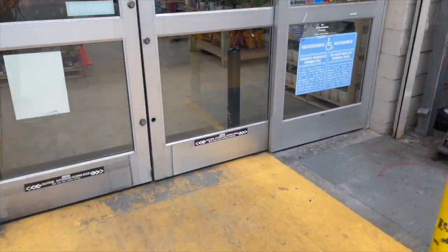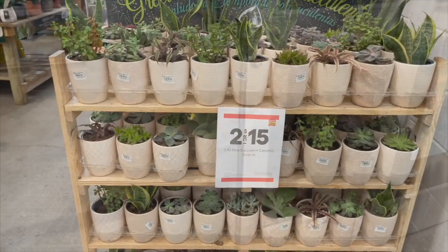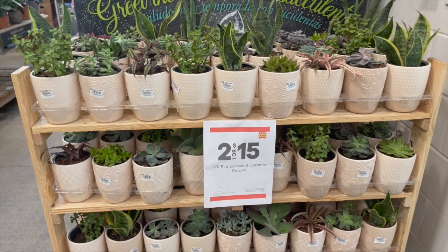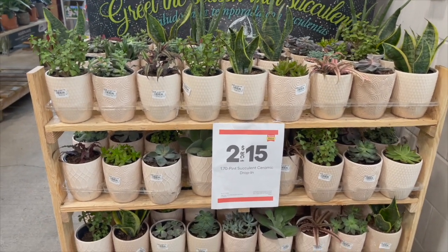Let's go inside and see if they have anything better. So this is new — it says 'Greet the Season with Succulents.' They're 2 for $15 in ceramic pots.